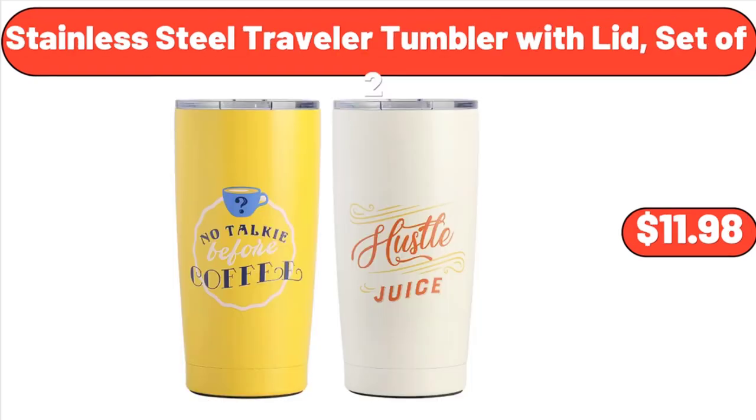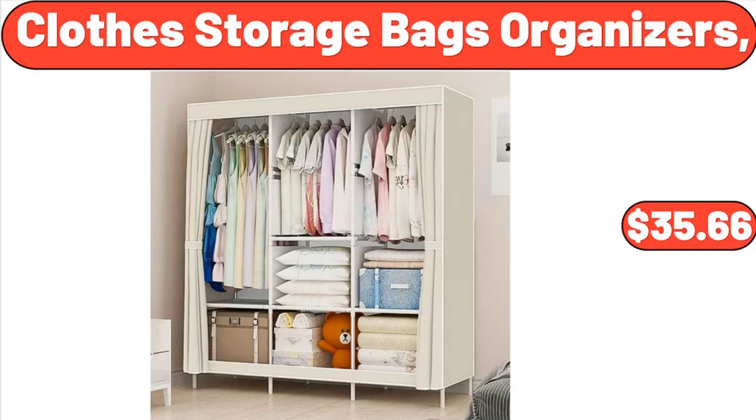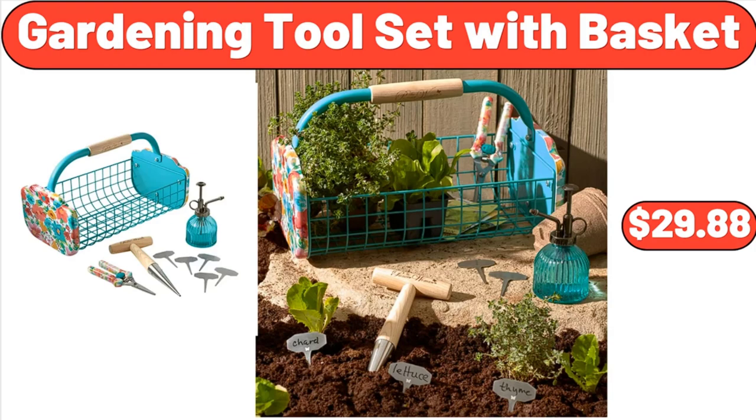2-Piece Cylinder Rope and Hyacinth Basket Set, $23.55. Wooden Raised Garden Bed Divisible, $63.97. Stainless Steel Traveler Tumbler with Lid Set of 2, $11.98. Clothes Storage Bags Organizers, $35.66. Gardening Tool Set with Basket, $29.88.